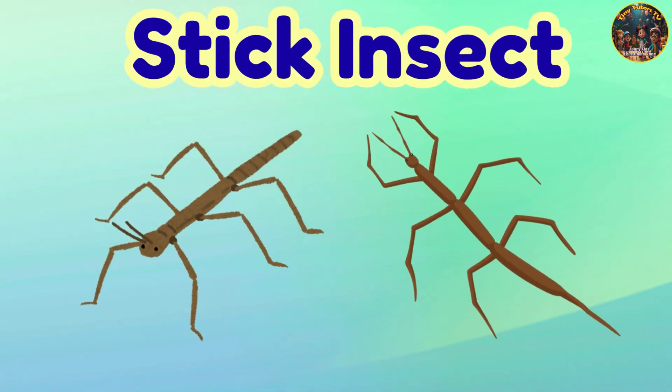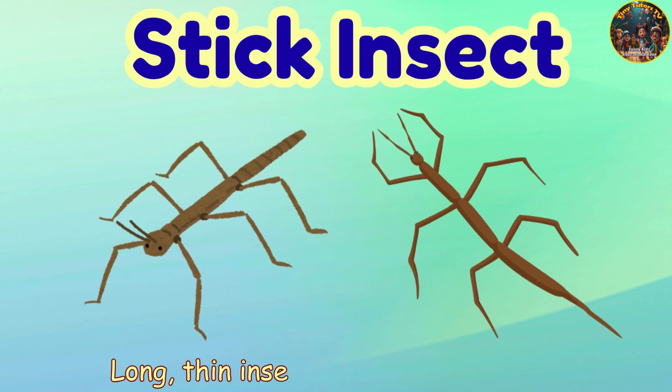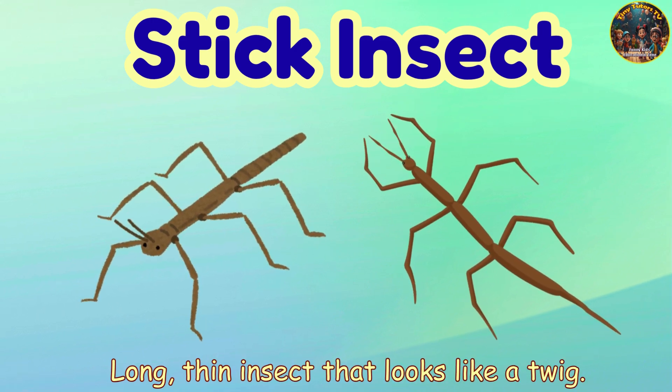Stick insect. Stick insect — long, thin insect that looks like a twig.